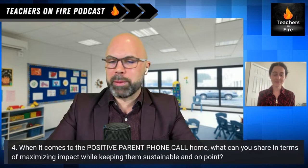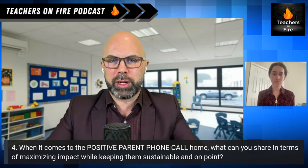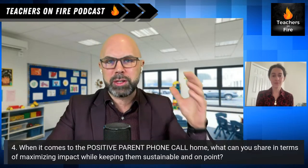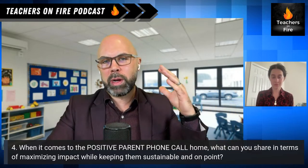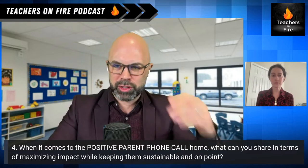Next, let's talk about the positive parent phone call home. This one is fairly well known around teacher Twitter, but I want to narrow in on how do you maximize impact while keeping these phone calls sustainable? Because I think some teachers get tired at the thought of getting pulled into a 30-minute conversation.